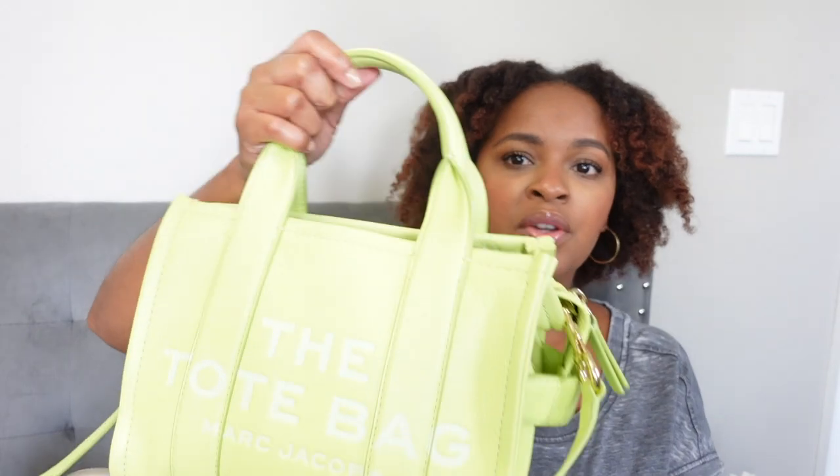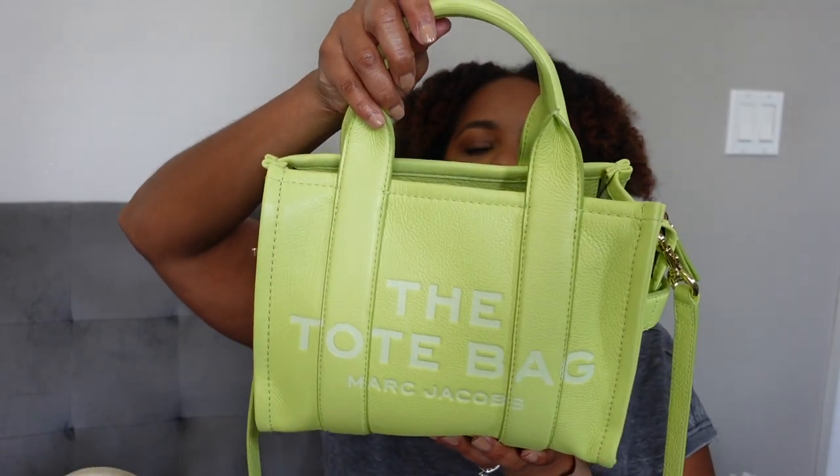The bags we'll be talking about today are both traveler totes. I have a size small and a mini. The mini that I have is this leather one, and then the other one I have is in the size small and this is in the jacquard fabric.